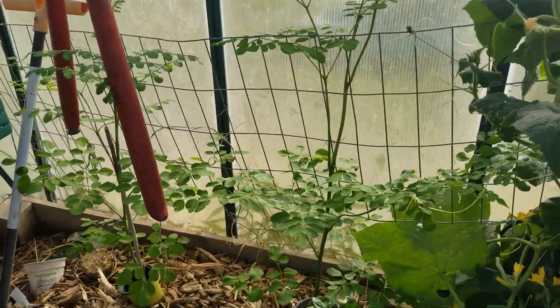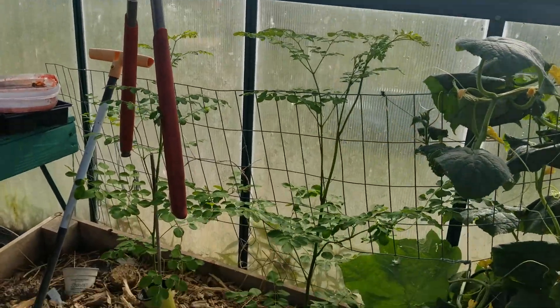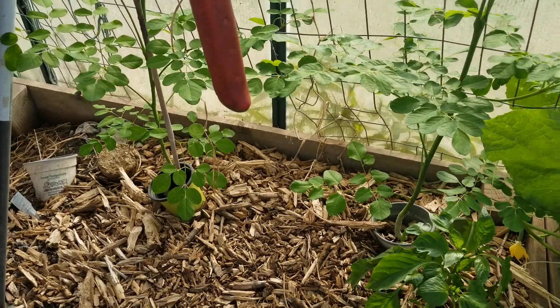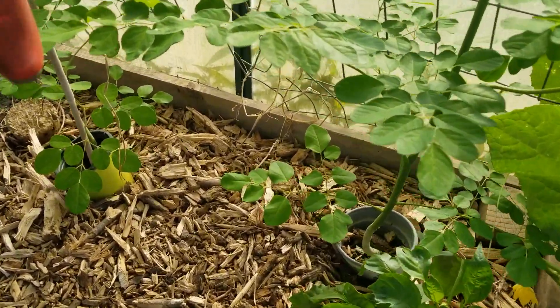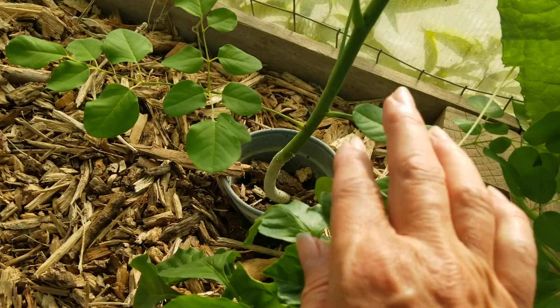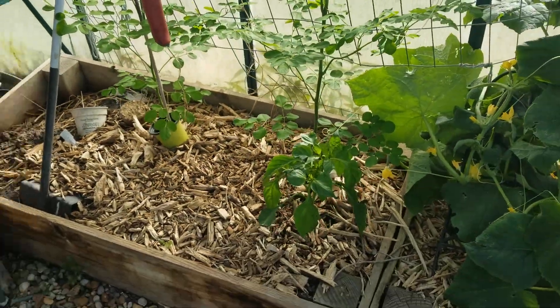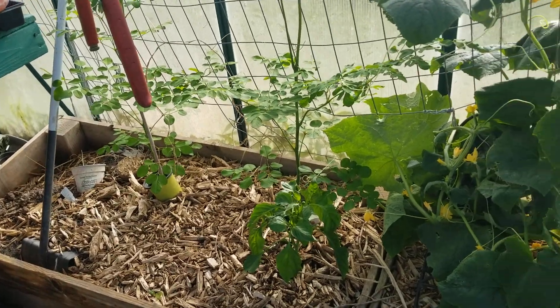The moringa trees are really growing. I've never had moringa before — the leaves are really good for you and nutritious. I'm going to take off these two bottom ones and put them in my salad to try them. I have no idea how they taste.